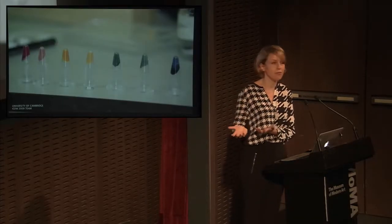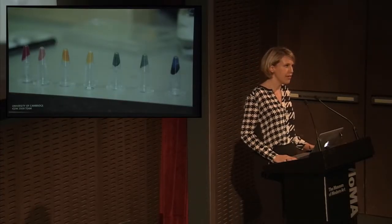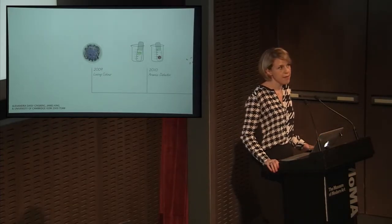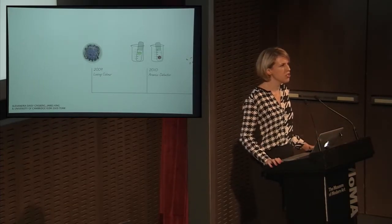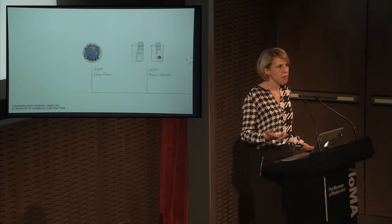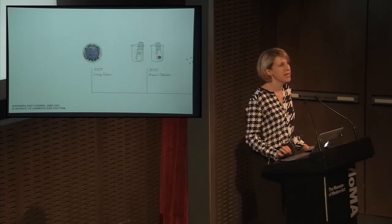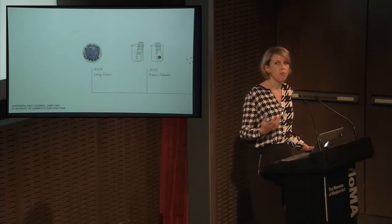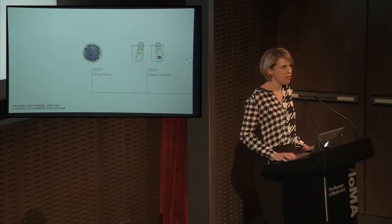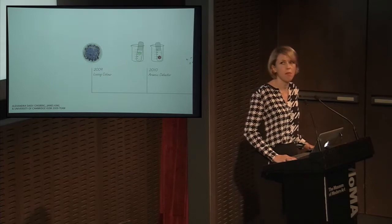They made a whole spectrum of colored pigments and we worked with them and came up with this name E. chromi. But James and I weren't just there to come up with names — we wanted to see what we could do to help the students, and we ended up working with them to think about the potential of this technology: not its applications but its implications. We wanted to get them to think about the long-term consequences, the kinds of groups and services and laws that might emerge as a result.